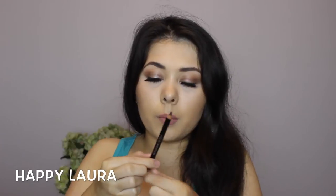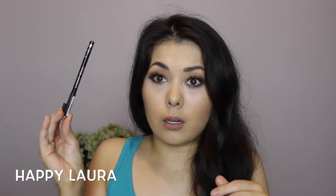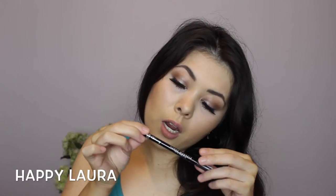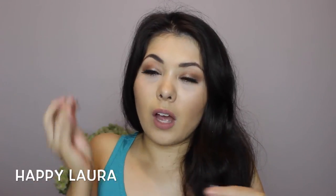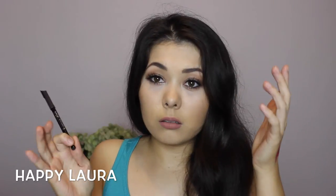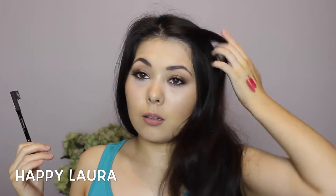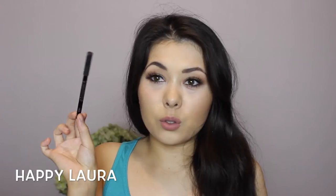I quickly picked up the Rimmel Eyebrow Pencil — I was going out one day after work and completely forgot to pack an eyebrow product. I picked it up in the shade Brown Black. It is a bit of a harder pencil which I'm not really used to, but I've been really enjoying the colour. It's not red — I hate red eyebrow products because my hair is really, really dark brown. The stain power is quite nice as well.